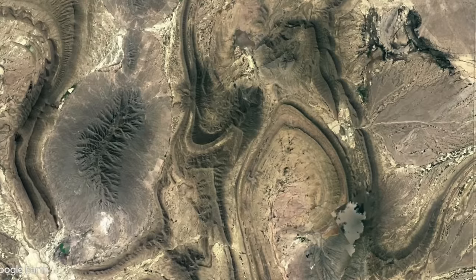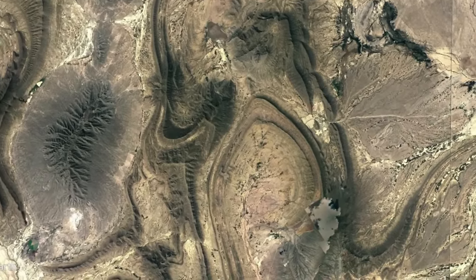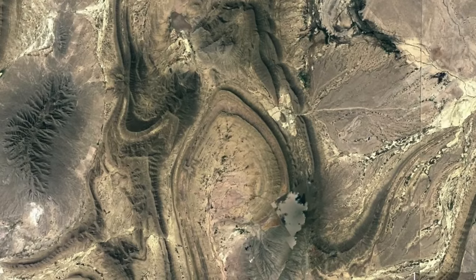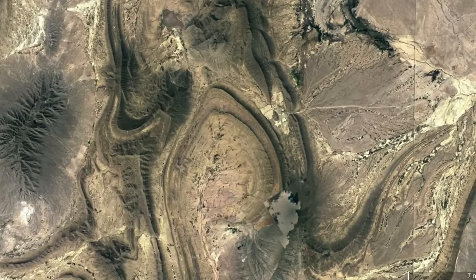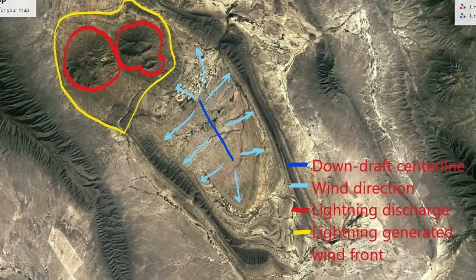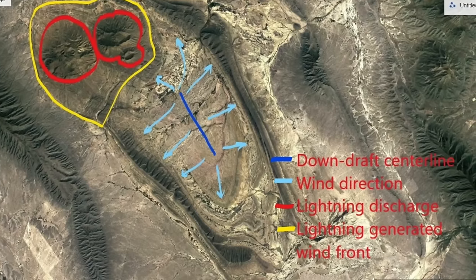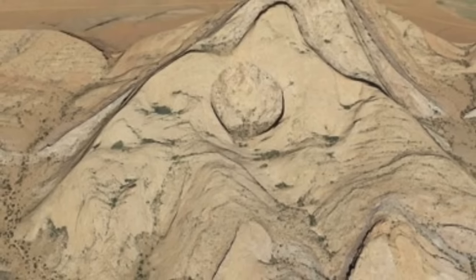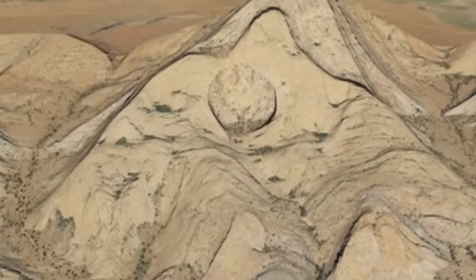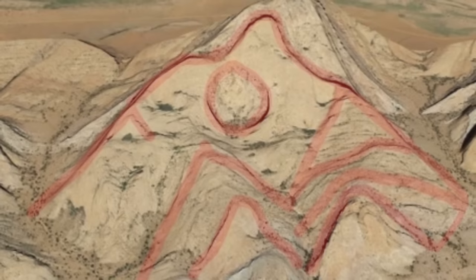There is only one rational, reproducible cause that complies with known physics to produce such harmonic effects, and it's not erosion. It's harmonic sonic waveforms produced by supersonic winds. Harmonic waveforms appear at every scale, from the structure of the rock itself to the shape of the tallest mountains, and each and every one can be modeled with wind and a dose of current.